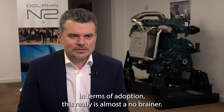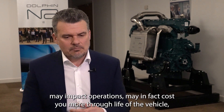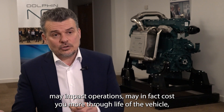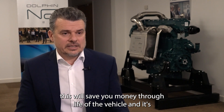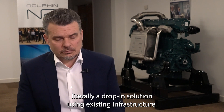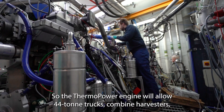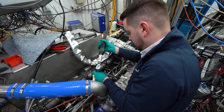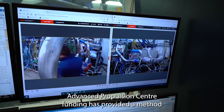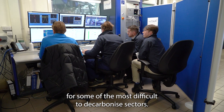In terms of adoption, this really is almost a no-brainer. Unlike other technologies which may require investment in infrastructure, may impact operations, or may in fact cost you more through the life of the vehicle — this will save you money through the life of the vehicle. It's literally a drop-in solution using existing infrastructure. The Thermo Power engine will allow 44-ton trucks, combine harvesters and excavators to immediately reduce their carbon emissions by 20%, and Advanced Propulsion Centre funding has provided a method to use the same technology to get to zero carbon for some of the most difficult to decarbonise sectors.